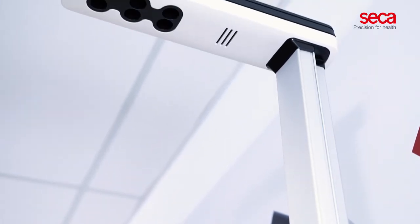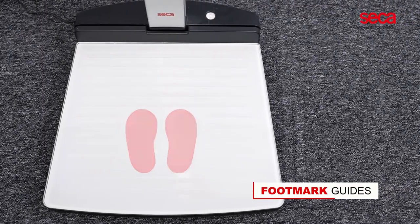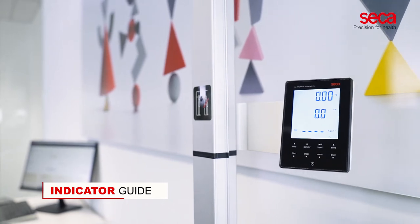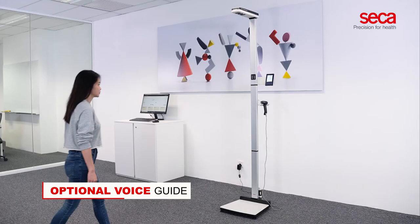The ultrasonic device is user-friendly, with footmarked guides on the platform, an indicator guide on the column, and an optional voice guide. Patients can easily utilize it without any assistance from medical personnel.